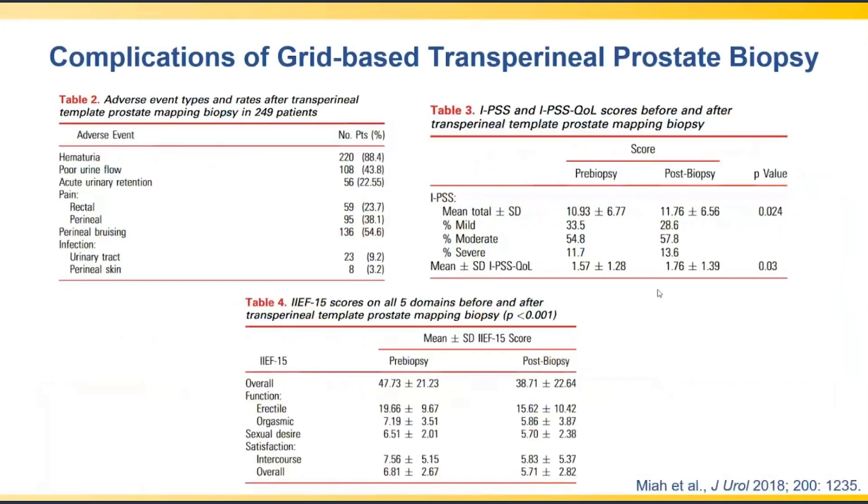The grid-based transperineal biopsy approach is associated with significant complications: hematuria in up to 90% of patients, poor urinary flow, and some risk of perineal skin infection. Standardized questionnaires show worsening IPSS and IIEF-15 scores following this multiple-puncture transperineal approach.